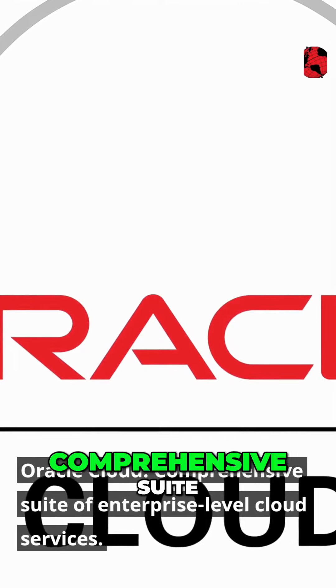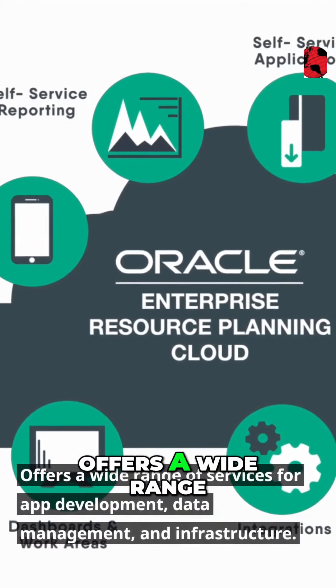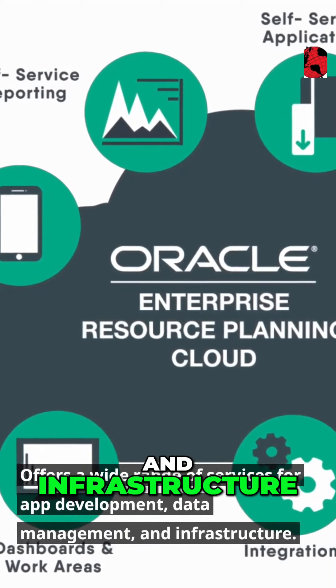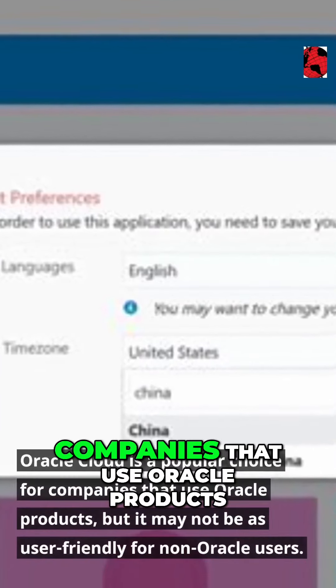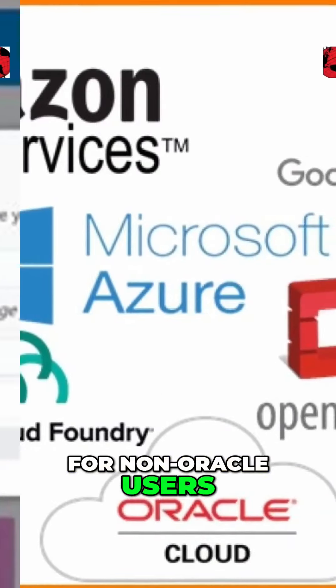Oracle Cloud offers a comprehensive suite of enterprise-level cloud services, including a wide range of services for app development, data management, and infrastructure. Oracle Cloud is a popular choice for companies that use Oracle products, but it may not be as user-friendly for non-Oracle users.